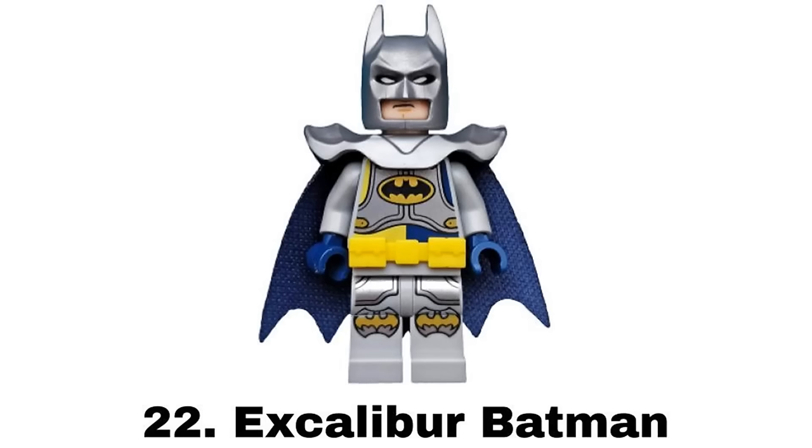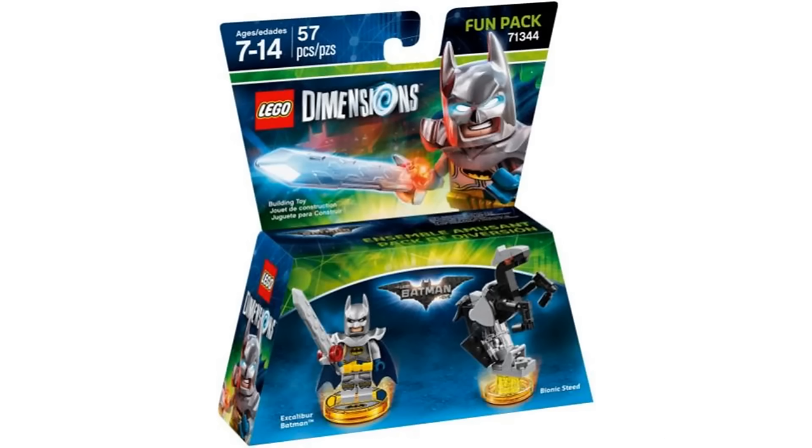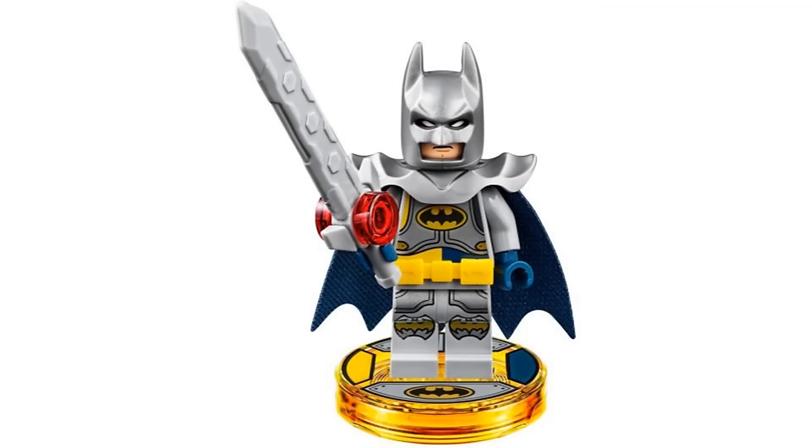Number 22 is Excalibur Batman from the Dimensions Excalibur Batman Fun Pack in 2017. This is another cool idea being a knight version of Batman with an armored look with shoulder pads and the silver color. It also comes with a nice sword.